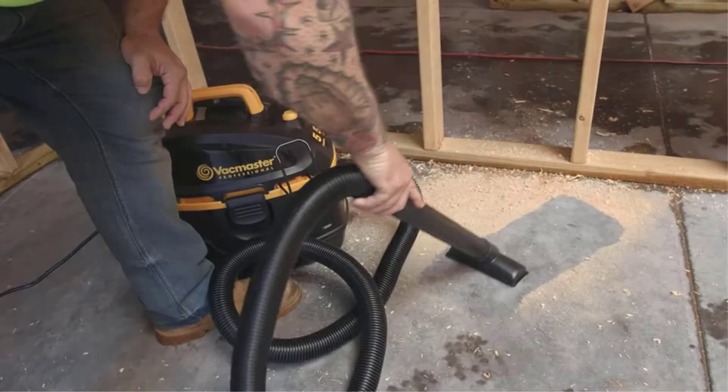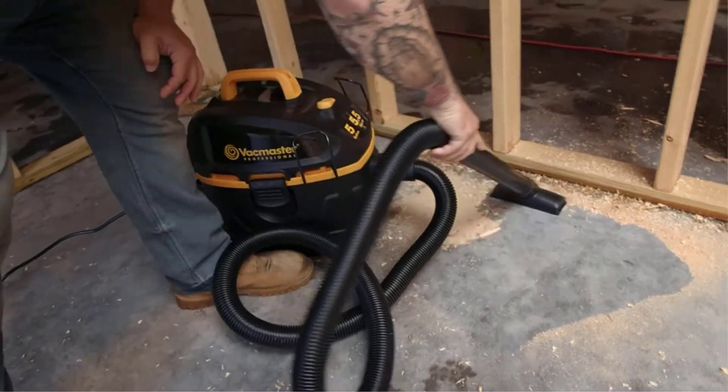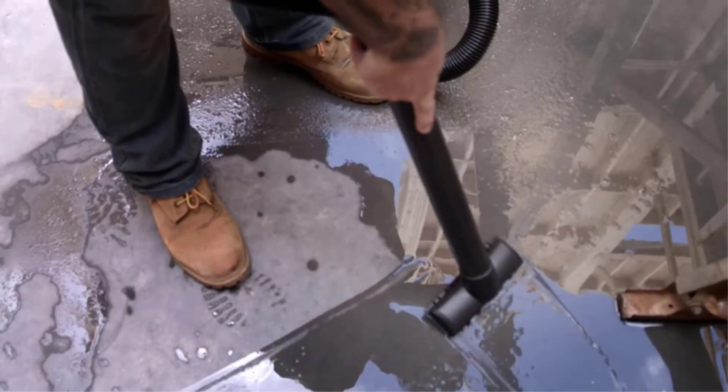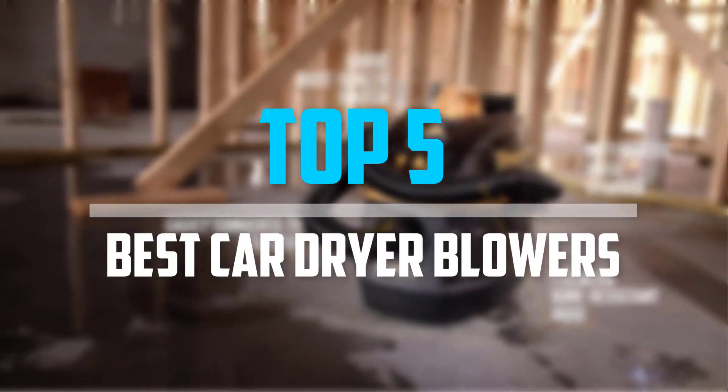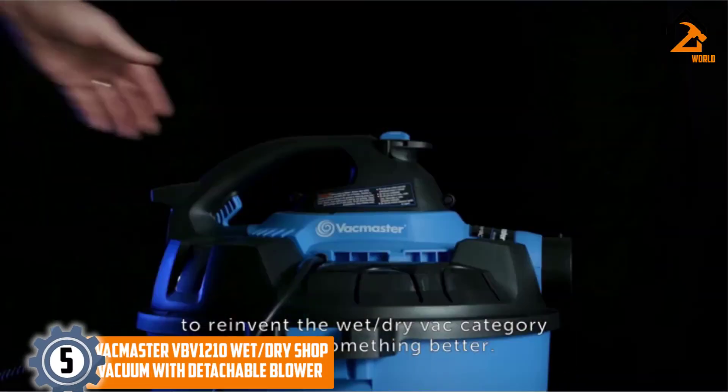Are you looking for the best car dryer blowers in your budget? Well, in today's video, we break down the top 5 best car dryer blowers that are available on the market. Starting at number 5.